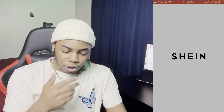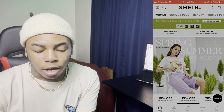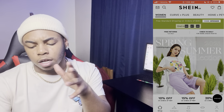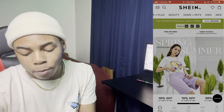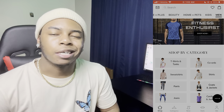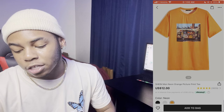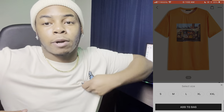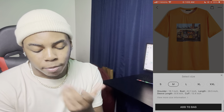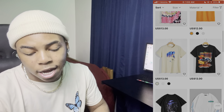First thing, we're going to Shein. I'm not sponsored by them but one day I will be. They always got discount codes — free shipping on orders $29 or above, and you can use 'spring29' for a 25% discount. I normally just look for shirts on Shein. I don't really like Shein jeans because they don't fit me that good. They got all types of graphic tees — this one right here is dope, we're gonna add that to the bag. I normally wear a medium so we'll go with that.